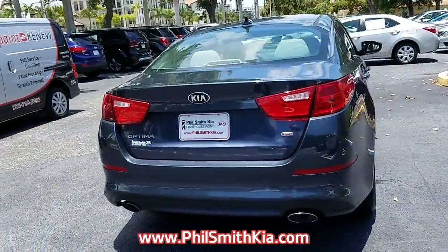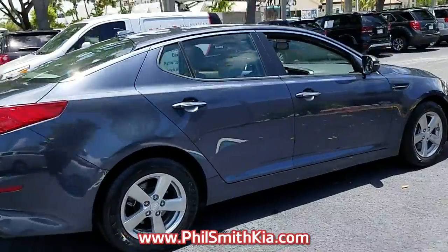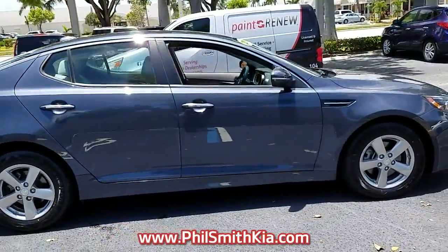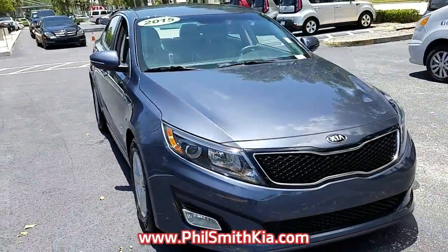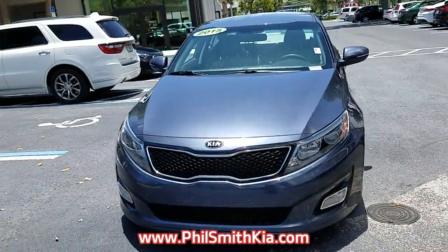This vehicle is a Carfax One Owner Vehicle. Please ask us for your free copy of the Carfax Vehicle History Report. Save at the pump with an impressive 34 miles per gallon on the highway. This car is one smooth ride.